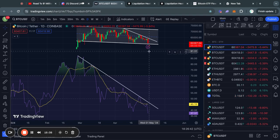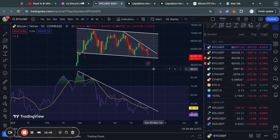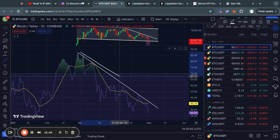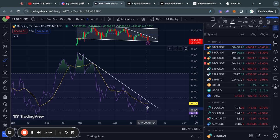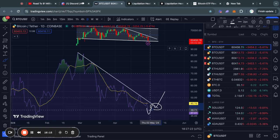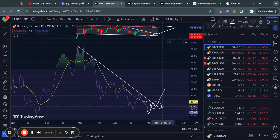Before moving on to the Bitcoin ETF inflows and liquidation heat maps, I want to show you what to look for in order for the price to reverse back to the upside. Looking at the RSI momentum indicator, recently we've had this descending trend line that we've been steadily getting rejected from over and over again. Personally, I would really be looking for the RSI to break above this descending trend line, because that would signal that potentially the price is ready to get a bounce and trade back to the top side of this range. Until we get that confirmation, we are simply in a downtrend.